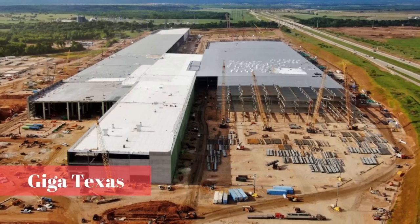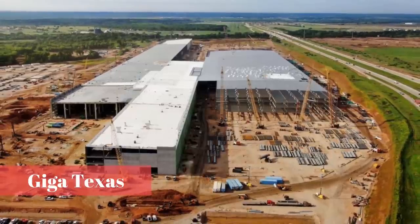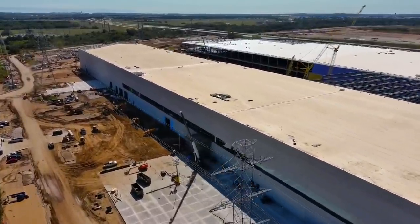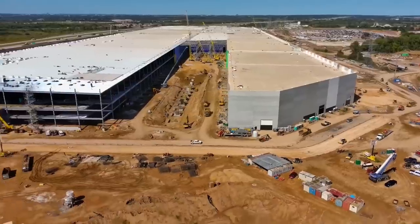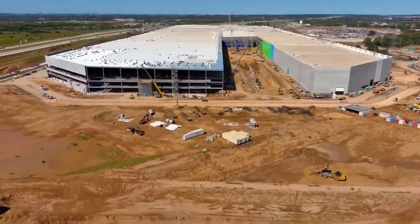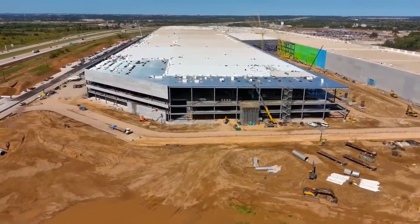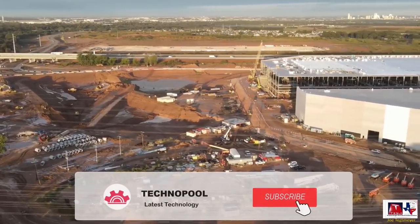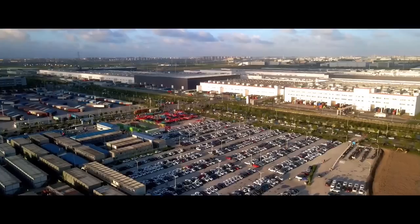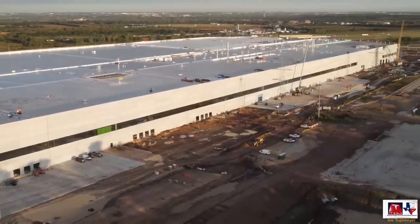The size of the Texas Gigafactory is very difficult to understand because website updates usually feature aerial shots of the upcoming electric car factory. The Texas Gigafactory, built using what appears to be the company's new construction strategy, does not seem to be built in stages like the Nevada Gigafactory, Shanghai Gigafactory, and Berlin Gigafactory. This makes a big difference when people drive past the Giga Texas site.